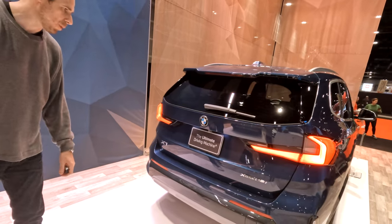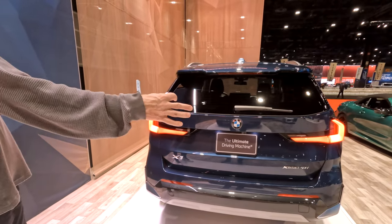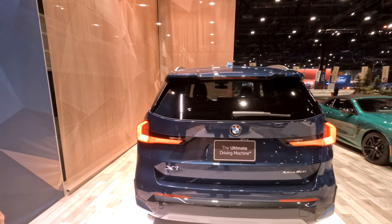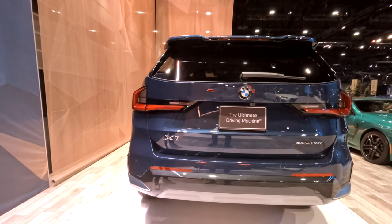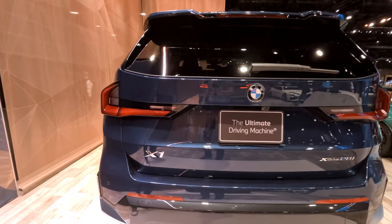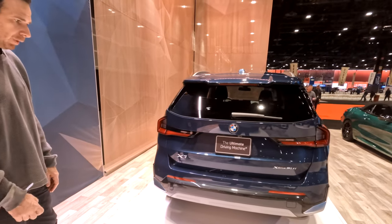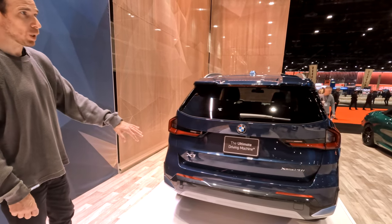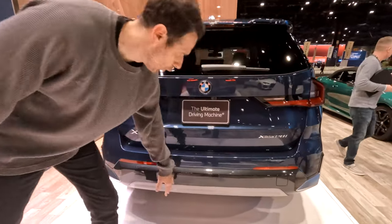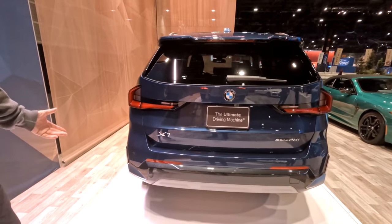From the back, the car is quite wide despite not being an M car. Compared to the outgoing model, you'll notice how wide it actually is. For the first time there are no more tailpipes — I believe only the X1 M35i, which will be unveiled later this year, will feature some quad pipes. This one has a very clean diffuser with no tailpipes, similar to what we've seen on the iX1, which is of course an all-electric car.